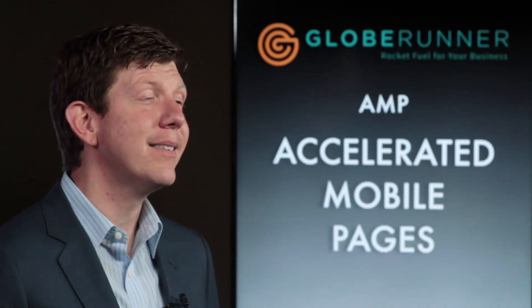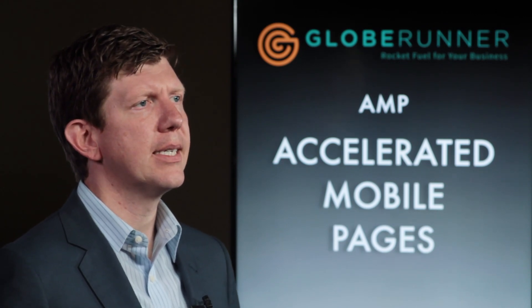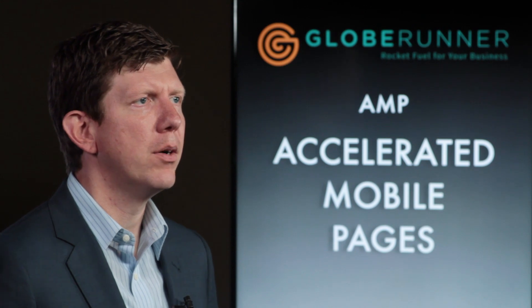What AMP actually does is it takes the code of your website, minimizes it, and then sends it through Google servers so it loads in less than a second. A normal web page might load in one, two, three... ten seconds. AMP loads instantly.